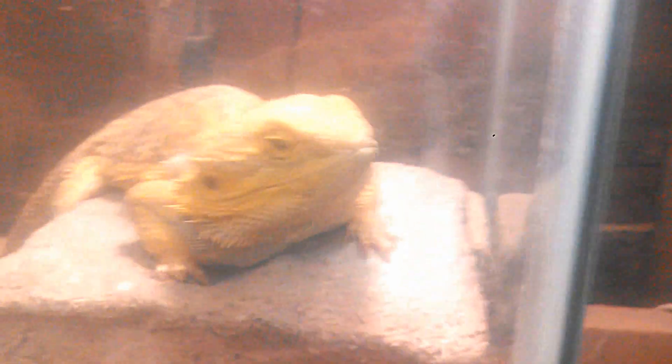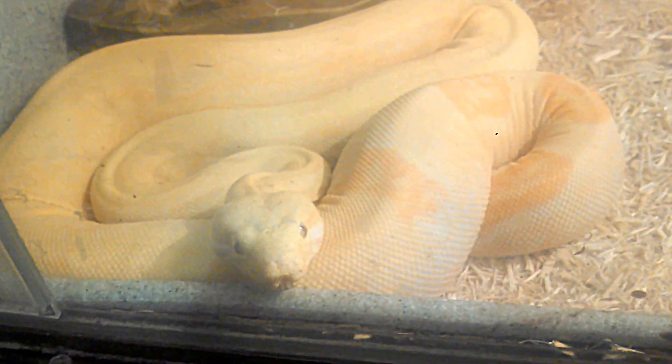Put the two of them together and you can actually get silvers and blondes out of that pairing. Check on the bearded dragon real quick, and last but not least the sunglow boa constrictor. Until next time, have fun!